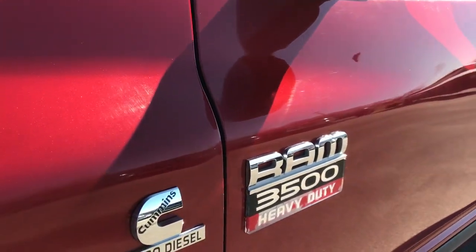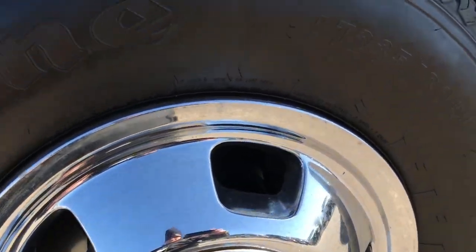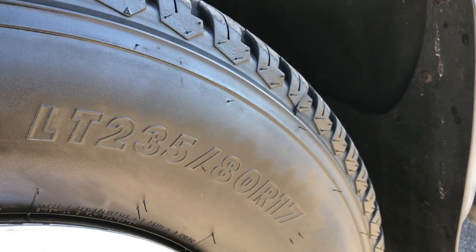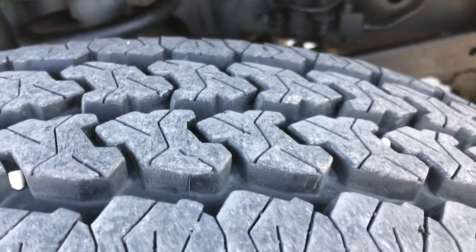Inferno Crystal Red Pearl is the color. It has the factory wheel simulators on the steel rims and Firestone Transforce LT235/80R17 tires that have close to 90 to 95% of the tread left.